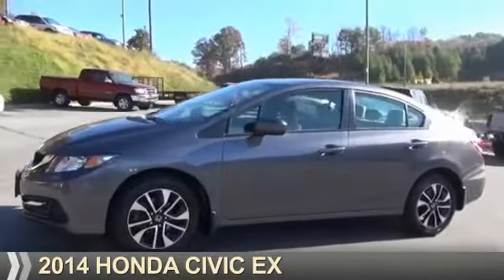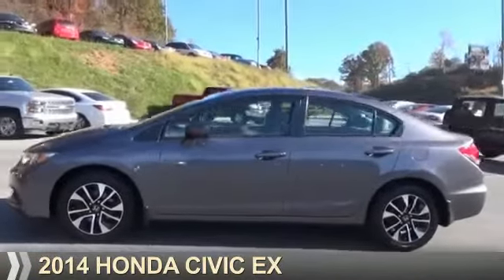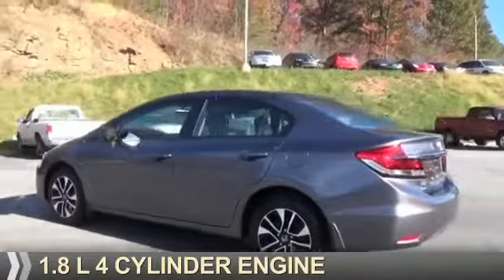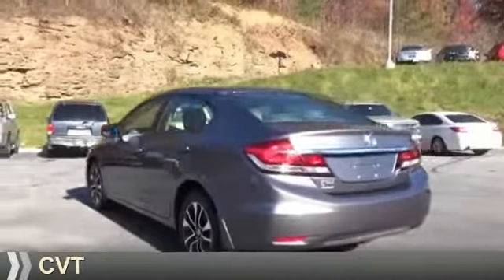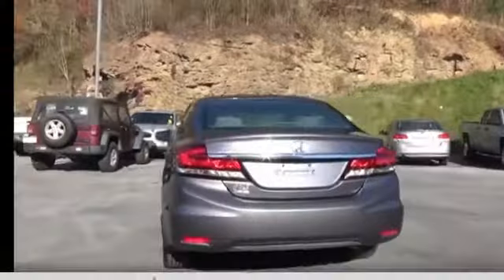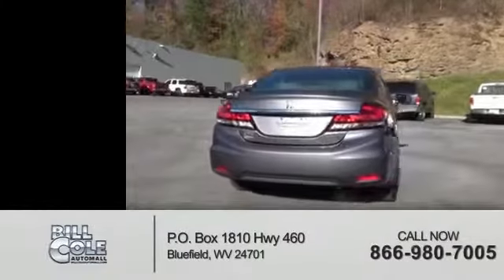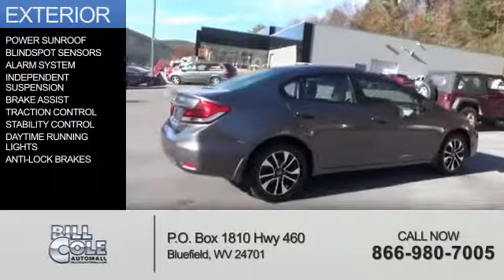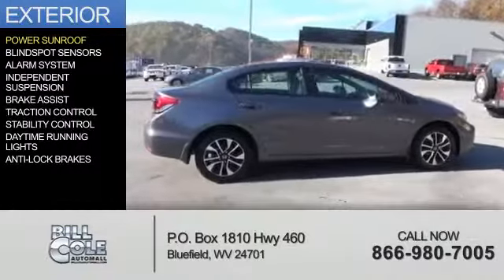Presenting the 2014 Honda Civic. It's powered by front-wheel drive, a 1.8-liter four-cylinder engine, and a continuously variable transmission. With fewer than 20,000 miles, this vehicle has a long road ahead. The features include a power sunroof and blind spot sensors.